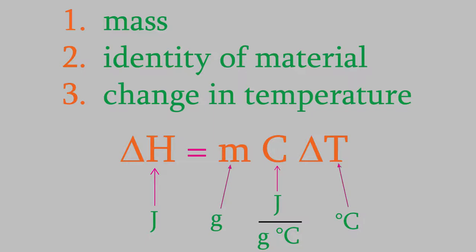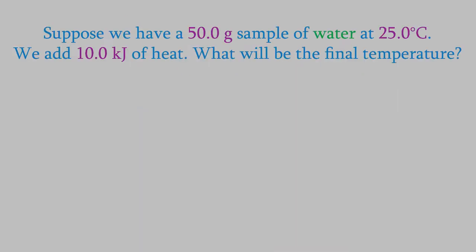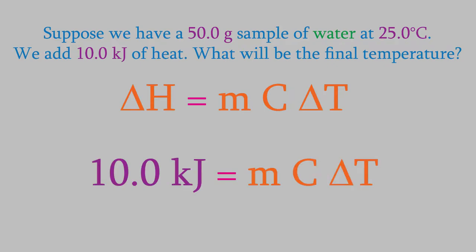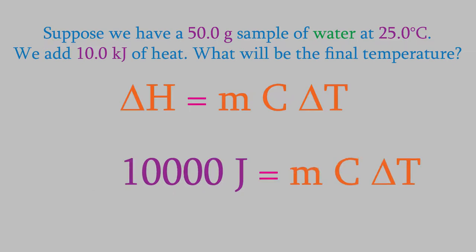Let's use this equation to try to solve a few problems. Suppose we have a 50 gram sample of water at 25 degrees Celsius. If we add 10.0 kilojoules of heat, what will be the final temperature of the water? We'll use the equation that we just looked at for this problem. We're trying to find out the final temperature, so we'll need to find delta T. That means we need to know delta H, m, and C. Delta H is the change in the enthalpy, and that's the same as the change in heat for experiments like this where the pressure is constant. So that's 10.0 kilojoules. Don't forget that we need the units to work out, so we need delta H to be in joules. A kilojoule is 1,000 joules, so in this example we have 10,000 joules.